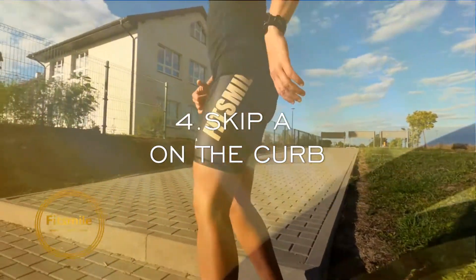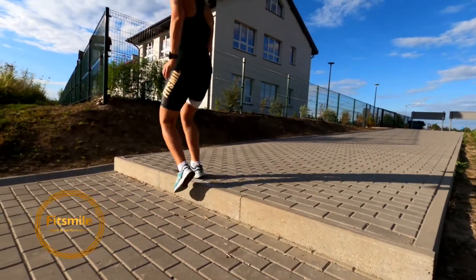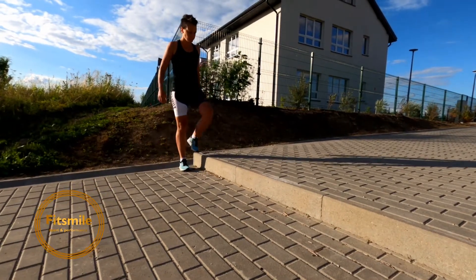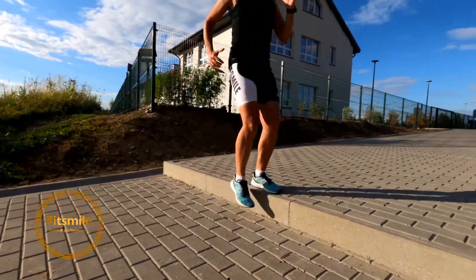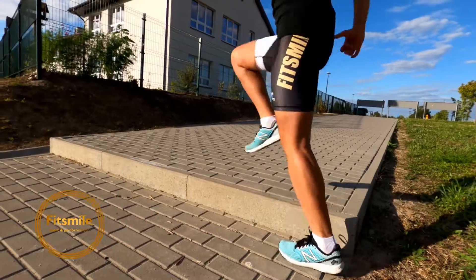Number four: skip a curb. We're walking powerfully with our arms, lifting the leg that is on the curb, driving that knee up and contracting that hip flexor. Walk powerfully.